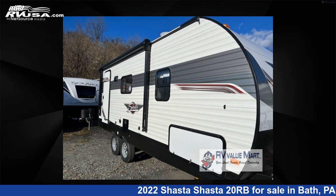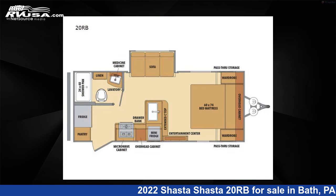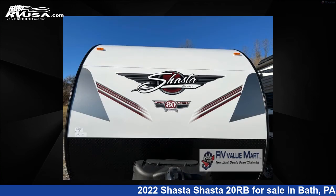This 2022 Shasta 20RB is a travel trailer RV. It is located in Bath, Pennsylvania 18014, and is offered for sale by RV Value Mart.